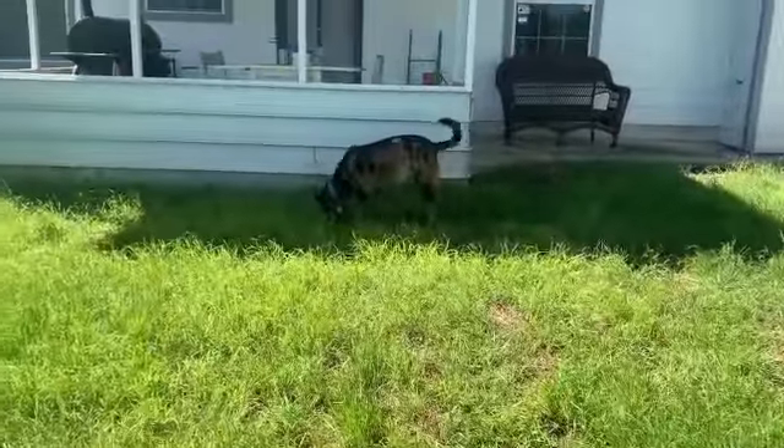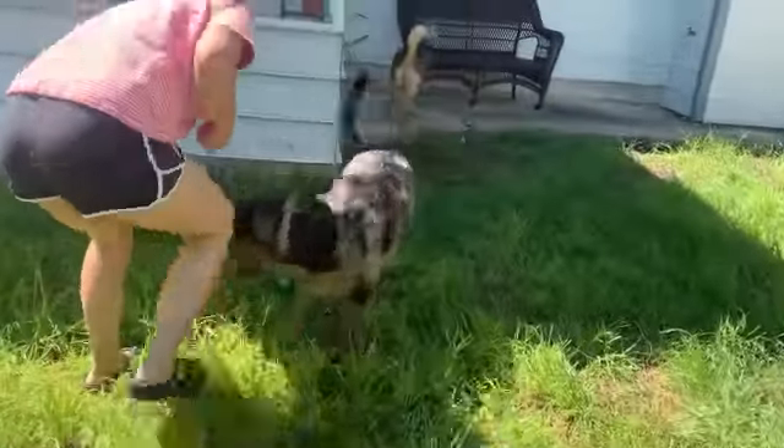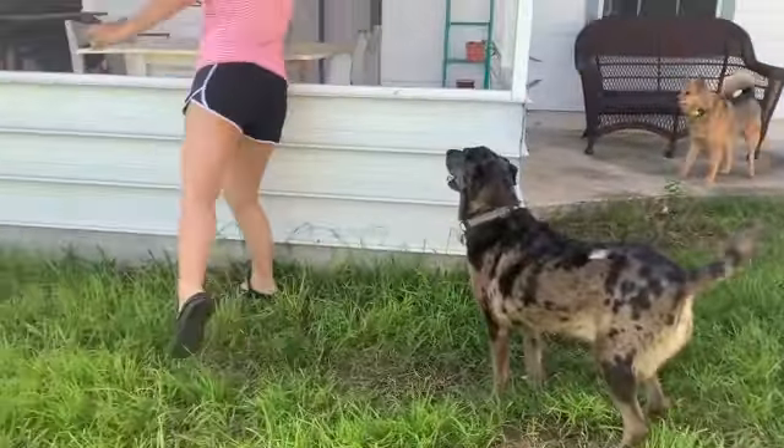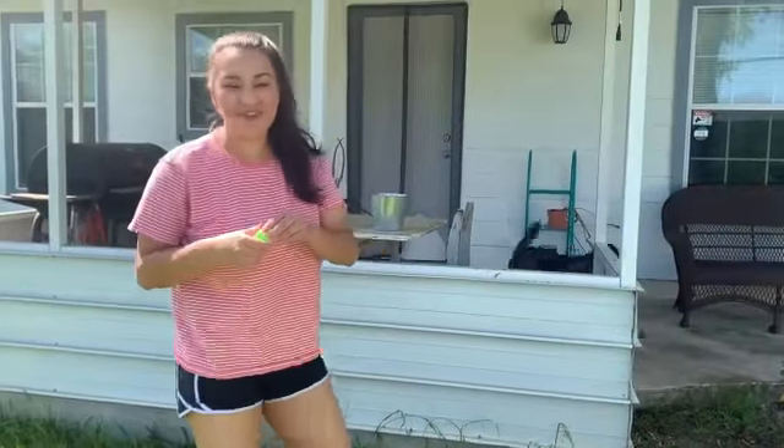He's on the hunt! Look, he's on another one. He already found four eggs!